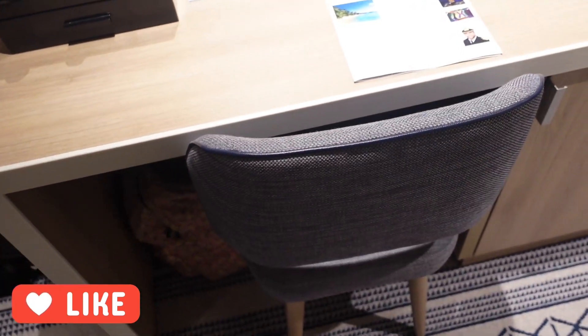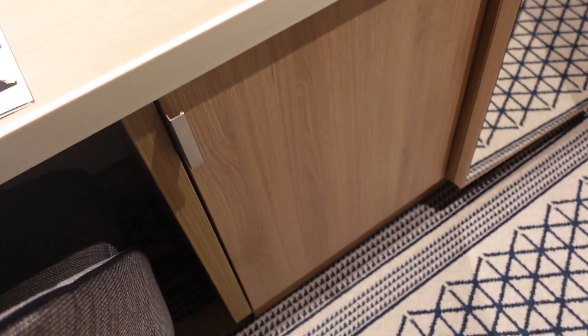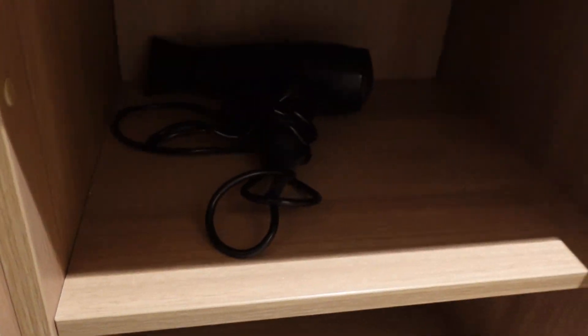There's also a nice chair just here. Just below this area as well is where you will find the hairdryer and also a little bit more storage space.